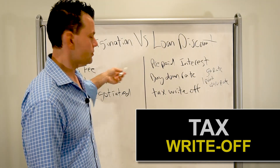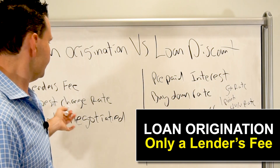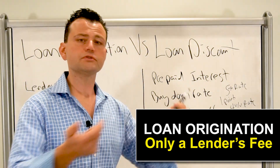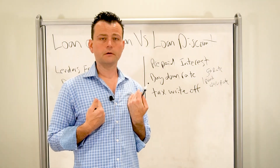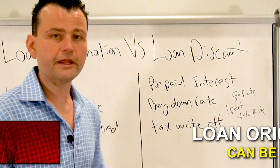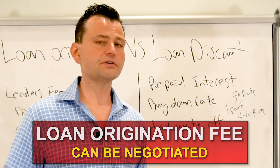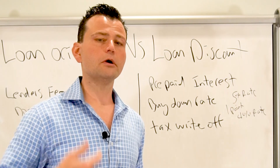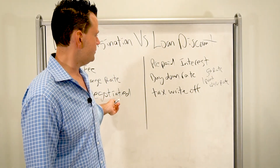But on loan origination, that doesn't do anything to your interest rate — that's a lender's fee. It doesn't change the terms of the loan; it goes to their bottom line, their profit. I'm not saying it's a bad thing — we don't charge them here, but most lenders do. And it can be negotiated. If your lender's charging an origination fee, say, 'Angelo Christian doesn't charge an origination fee — why are you charging this? I don't want to pay it.' Because if you're being charged that, you don't have to.